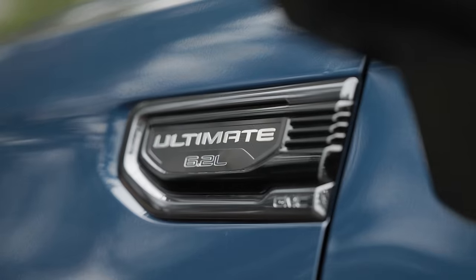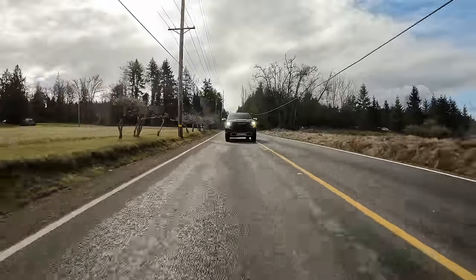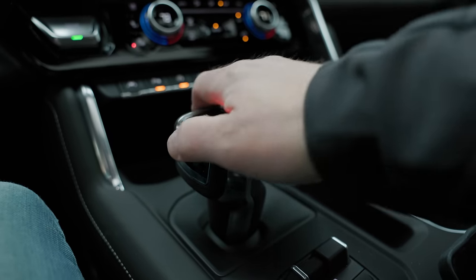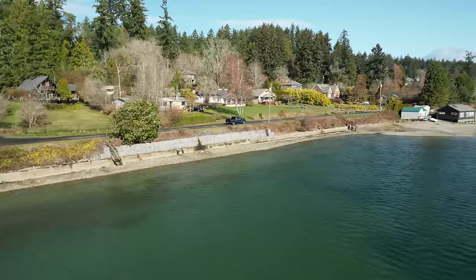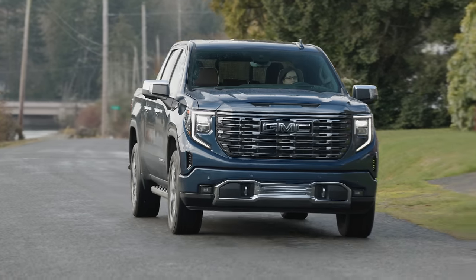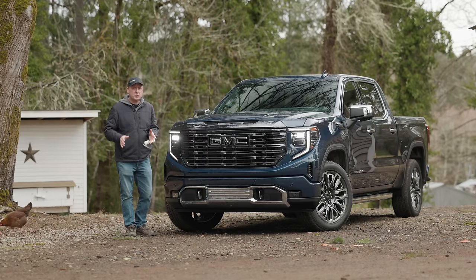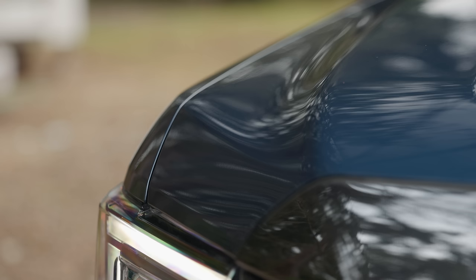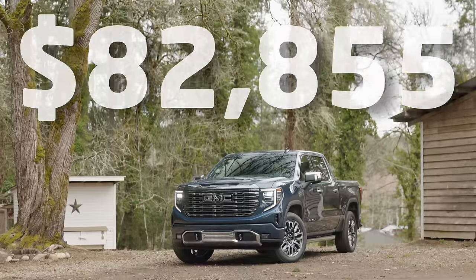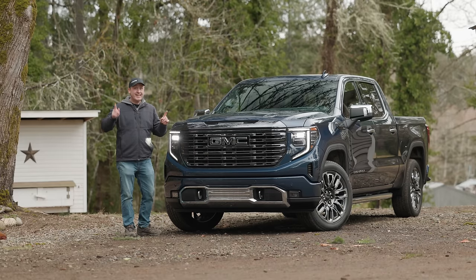Under the hood is a 6.2-liter V8 engine — a big one by modern standards — putting out 420 horsepower and 460 pound-feet of torque. It's connected to a standard 10-speed automatic transmission, and automatic four-wheel drive is standard as well. EPA rates economy at 15 MPG city and 19 highway. The Denali Ultimate comes with so many features there aren't many options — the most notable being the blue metallic paint. Price: $82,855 US including destination. Wow, that is a lot of money.